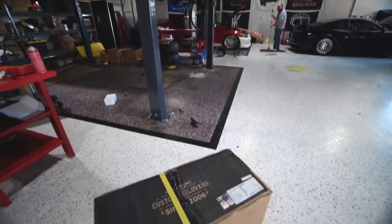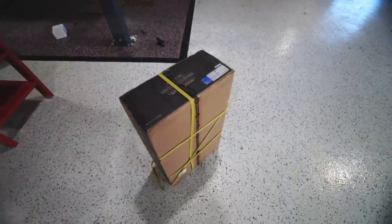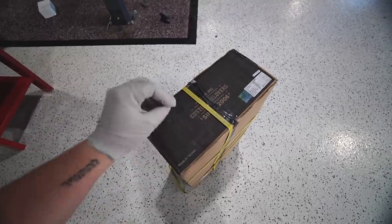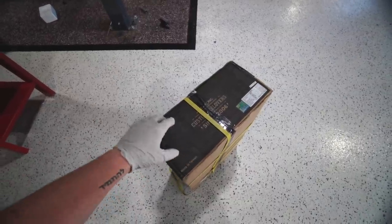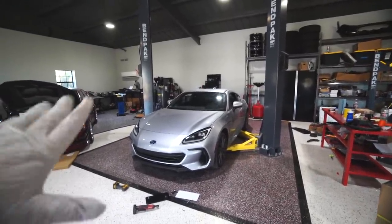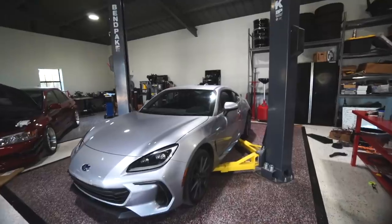Big thanks to MA Performance — they sent us out a set of BC Racing BRs, coilovers from the last generation of BRZs. Big shoutout to MA Performance — if you want car parts they're having crazy Black Friday sales, discount code is in the description. We're also going to be test fitting wheels. We've got a set of Heritage Imolas to test fit — same wheels we did on the R33. I'm actually getting three-piece wheels built for this, my signature wheel. Let's get started on the suspension job.